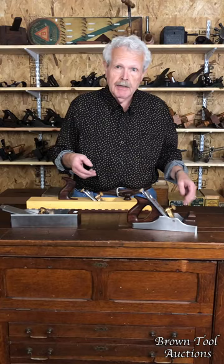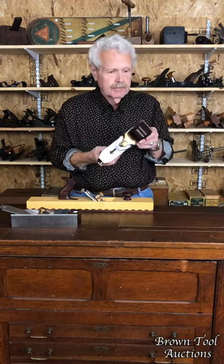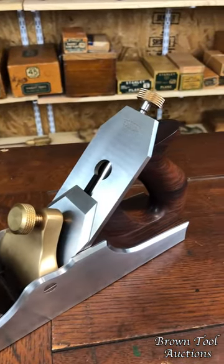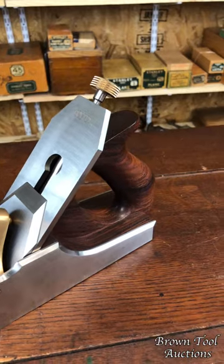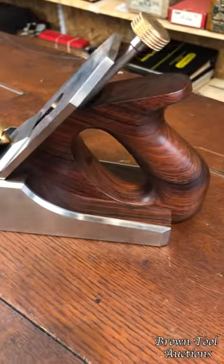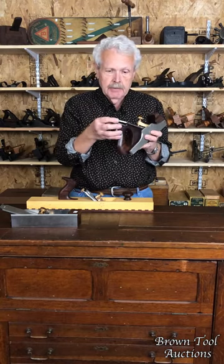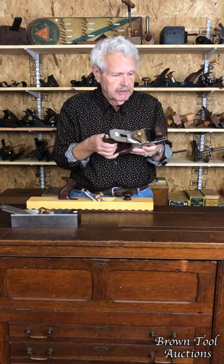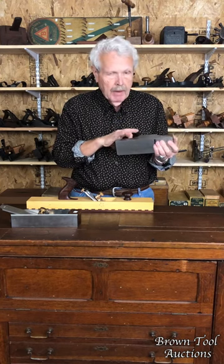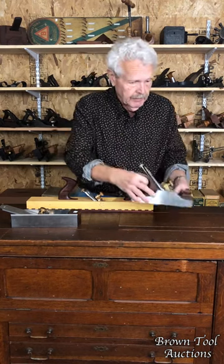Here are three examples that are in our current auction. This is based upon the Norris A13 bench plane. Carl bases a lot of his planes on the old Norris models. The A indicates that it's got the Norris patent cutter adjustment. This one has a steel body with dovetail sole and beautiful ebony infill.